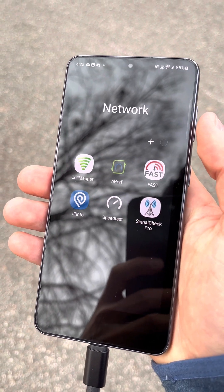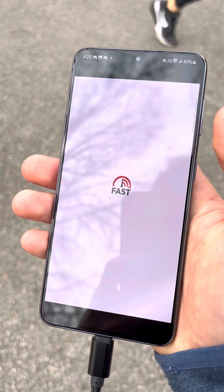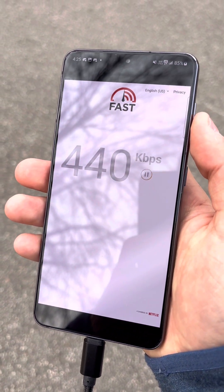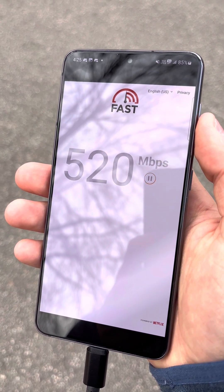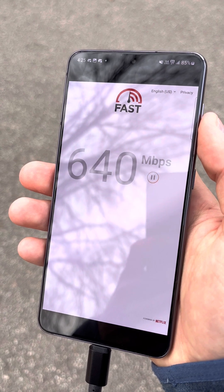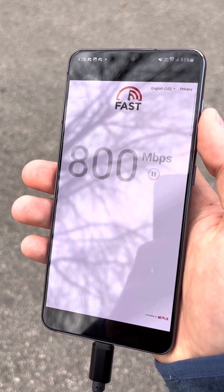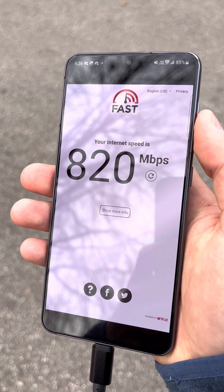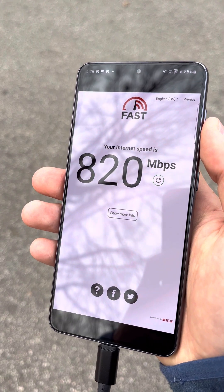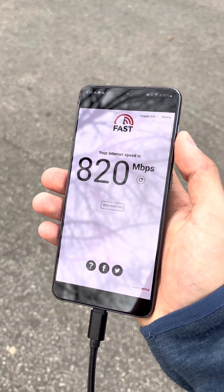Now that we did Speedtest and nperf, we're going to do fast.com. There are your fast.com speeds, and yeah, that will be the end of the video. Thanks for watching.